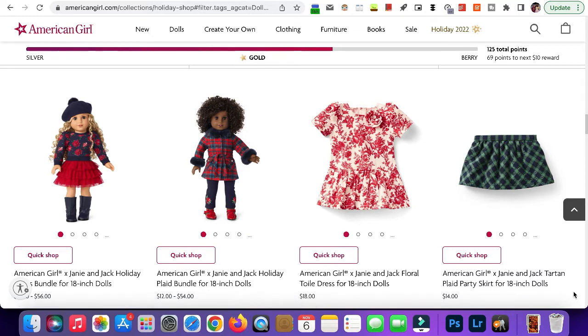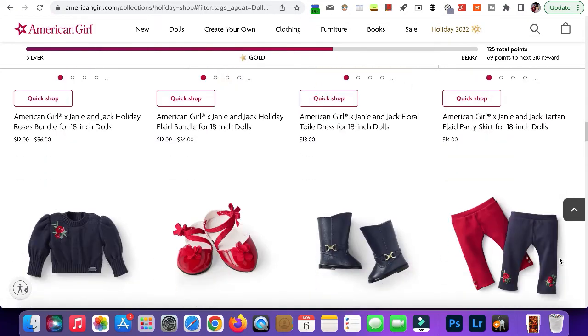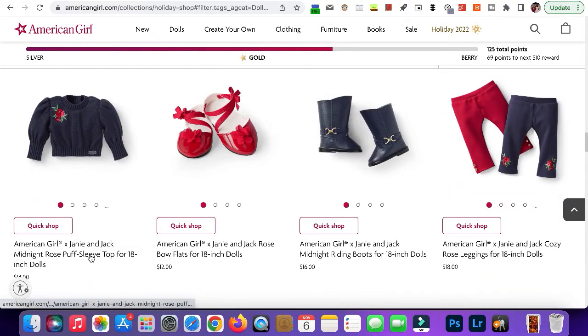Here we have the plaid skirt. This is super cute — I was at the AG store about two months ago and my mom had to convince me to get this, so I actually have it and hopefully it'll be used in my Christmas photos. Here we have the sweater — I also got this when I was there and it's super cute.